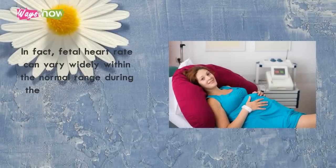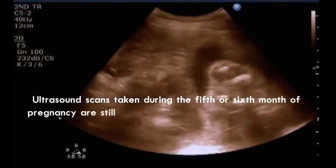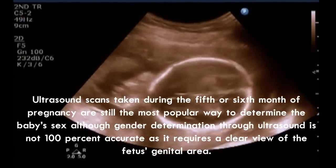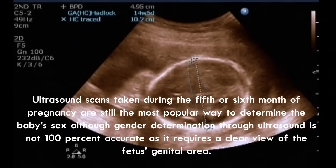In fact, fetal heart rate can vary widely within the normal range during the course of the day, depending on your baby's activity level. Ultrasound scans taken during the 5th or 6th month of pregnancy are still the most popular way to determine the baby's sex, although gender determination through ultrasound is not 100% accurate, as it requires a clear view of the fetus's genital area.